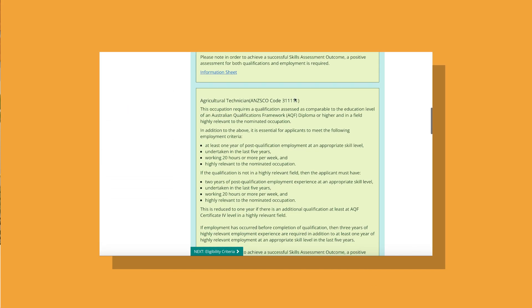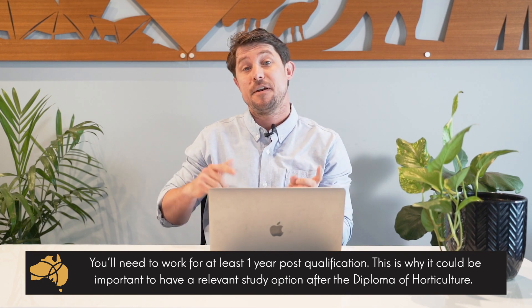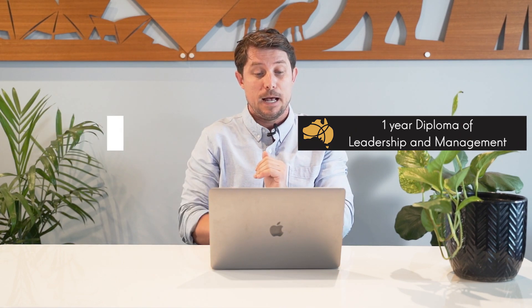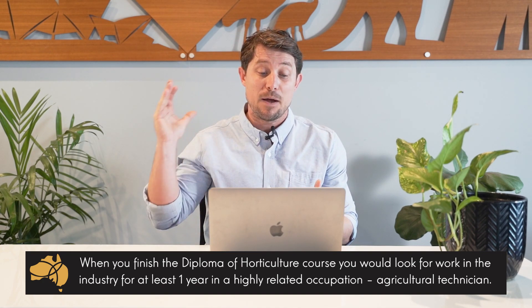If we go to the VetAssess website — who is the skill assessor for this occupation — you can see that the requirements are that you hold a relevant Australian diploma or higher qualification in that occupation, and that you have at least one year of post-qualification work experience working for at least 20 hours per week in a highly related occupation. So to give you an example of how it could work: you come out and you do the one-year Diploma of Horticulture, have a short break, and then do another year with the Diploma of Leadership and Management. When you finish the Diploma of Horticulture, if you're working in the industry you can start counting that work experience straight away.